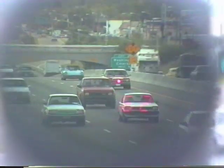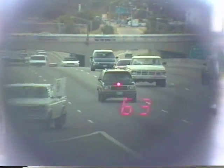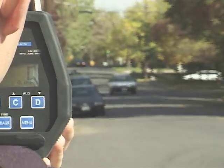All lasers operate in instant-on mode, not transmitting until the trigger is pulled. Large targets can be clocked at a mile, but typical target range is 600 feet or less. Lasers can be used only in stationary mode.